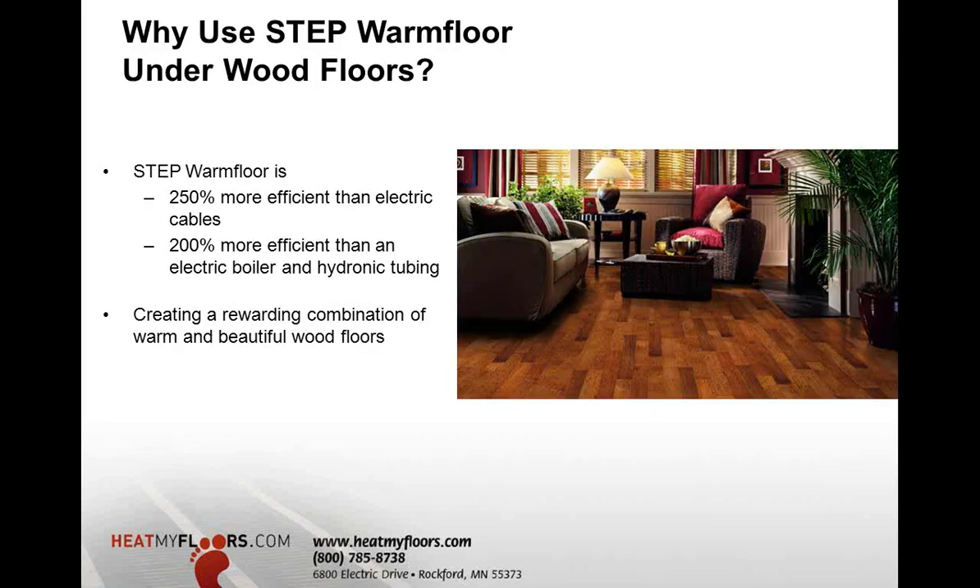Step Warm Floor offers that it can never get above 82 degrees — it's physically impossible for this product to exceed that temperature. By the time heat transfers through the hardwood — three-eighths to three-quarter inch — the temperature at the surface will be a nice, soothing 75 to 80 degrees in ideal situations. Step Warm Floor is also proven to be 250% more efficient than electric cables.